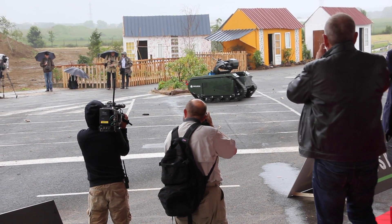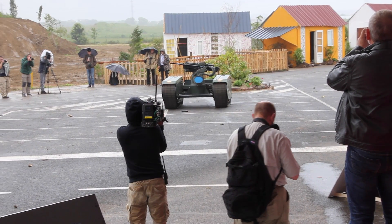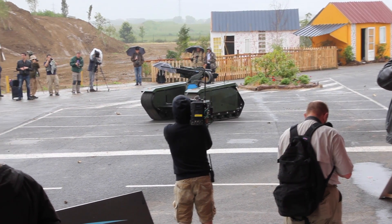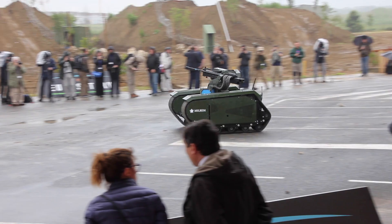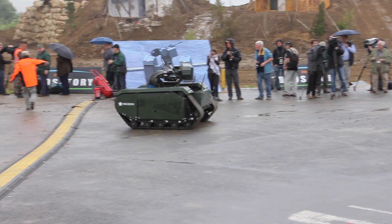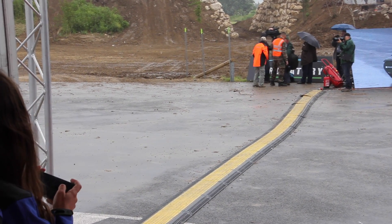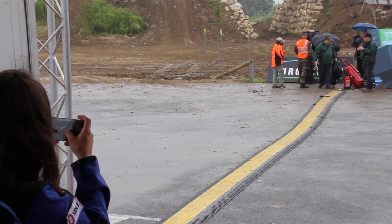It's equipped with the ADA light-caliber remote wireless weapon station, made by Singapore Technologies Kinetics. It is a stabilized weapon system, which makes it capable of firing on the move and auto-tracking. It's equipped with a day thermal sight, which enables engagement on both day and night.